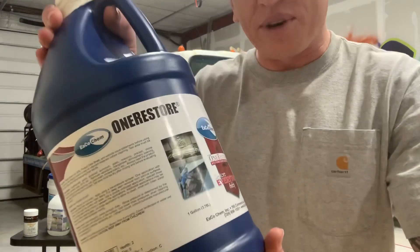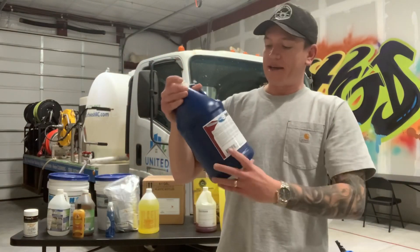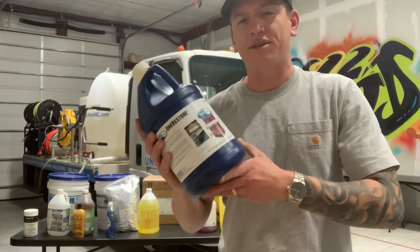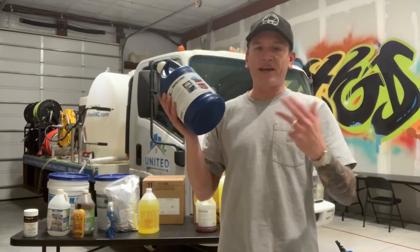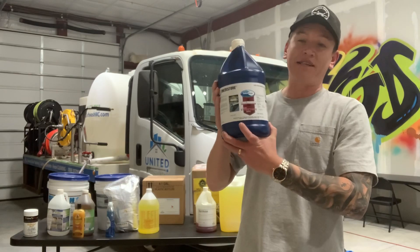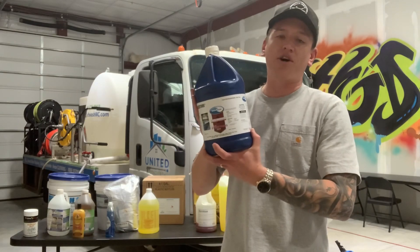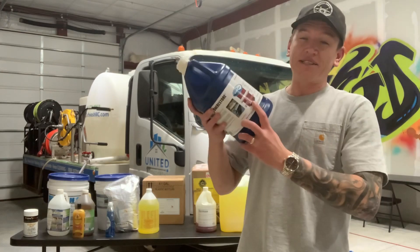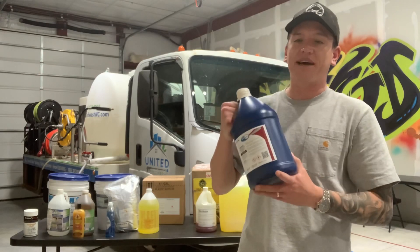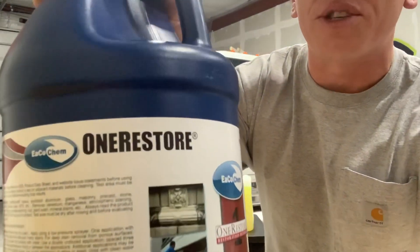Next we have One Restore by Ecochem. This is the final Ecochem product in our lineup and it works great — it's really like a Swiss army knife when it comes to stain removal. You could use this product on all types of substrates: wood, block, stone, and brick. No matter what the stain is — metal oxide, rust, clay — it works on a multitude of stains. There are stains at commercial jobs that I still don't know what they were, and this worked when a lot of other products wouldn't. It's a little bit pricey, but I recommend having at least a gallon of it on your wash truck, especially at commercial sites where a lot of products won't work. That's One Restore by Ecochem.